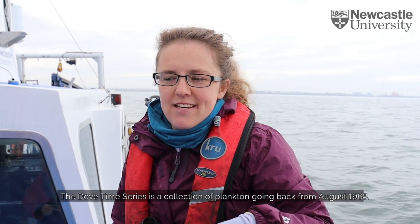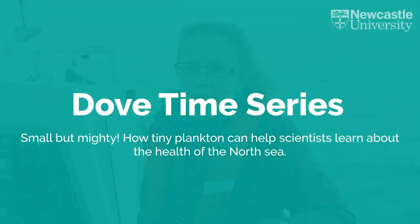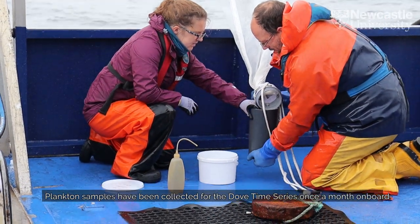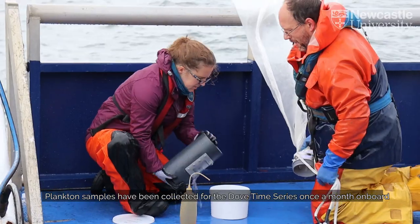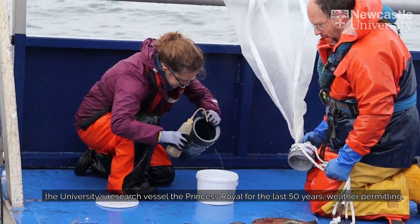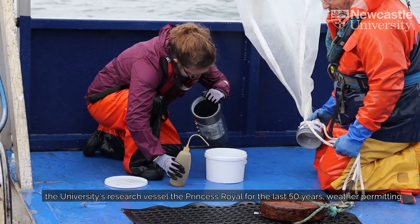The Dove Time Series is a collection of plankton going back from August 1968. Plankton samples have been collected for the Dove Time Series once a month on board the University's research vessel, the Princess Royal, for the last 50 years, weather permitting.